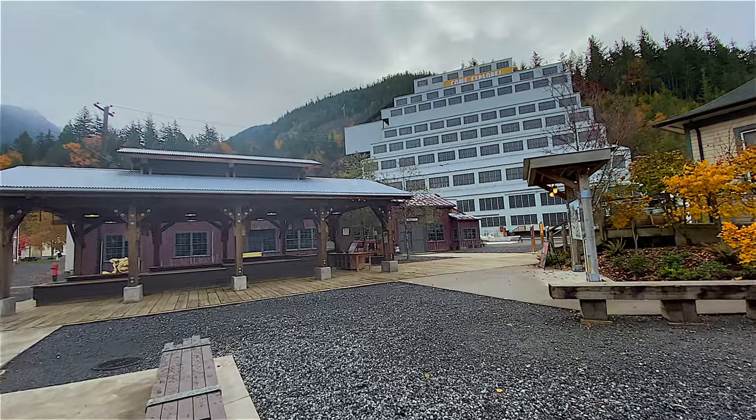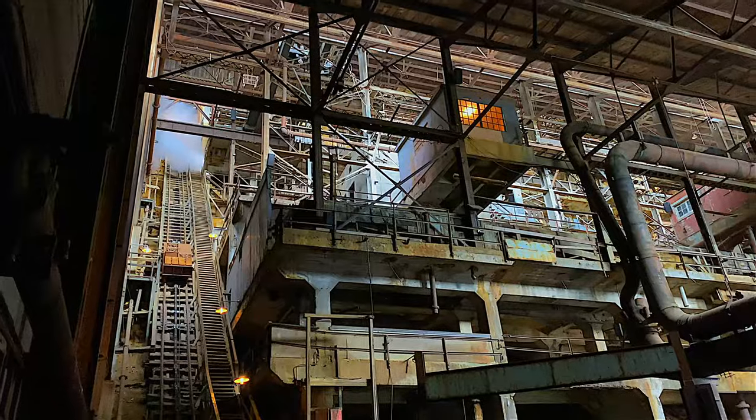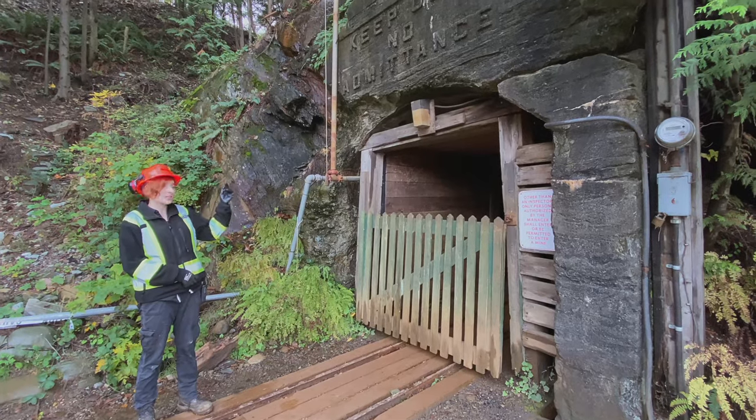The first stop after Vancouver on our Sea to Sky Highway road trip is the Britannia Mine, just before you get to Squamish. This is a great National Historic Site — privately owned, by the way — and there are so many things to do, so make sure you stop over here.